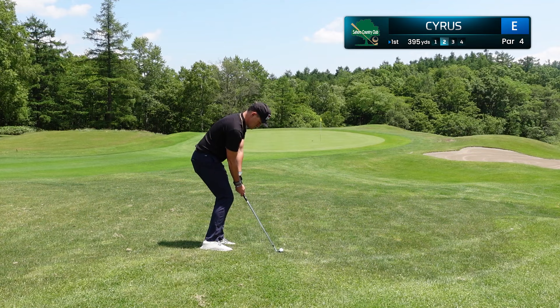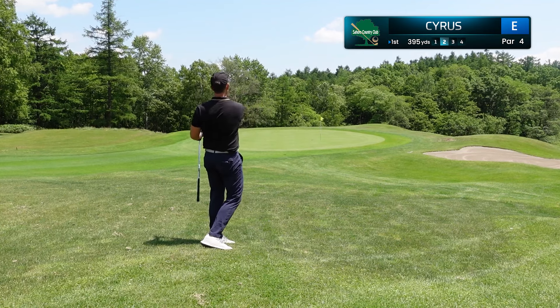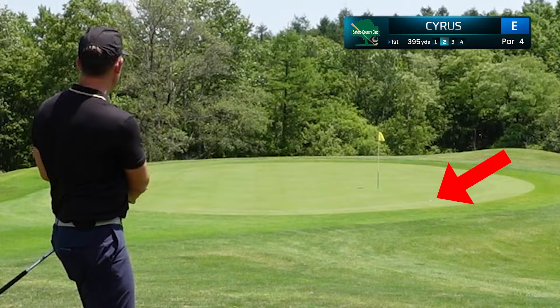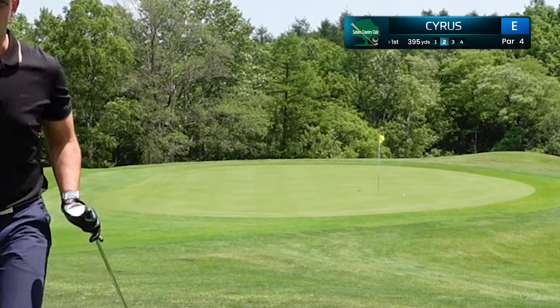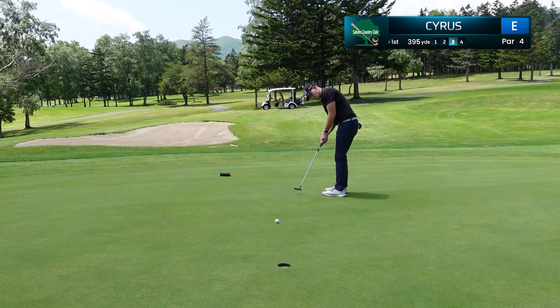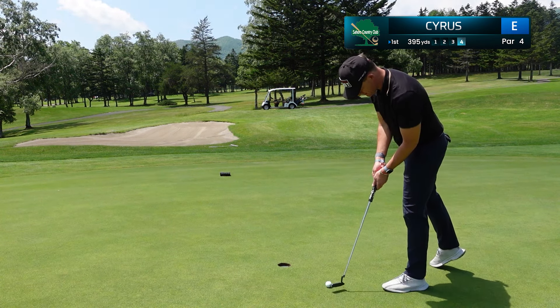This is a tricky little shot coming out of the rough, and I'm really working on my landing spot, wanting to hit it just below the flag and let it release. That's worked out perfectly, and we have exactly eight feet up the hill for our birdie putt. Solid stroke — I was surprised it broke that much, but nonetheless, an easy par to start our round.